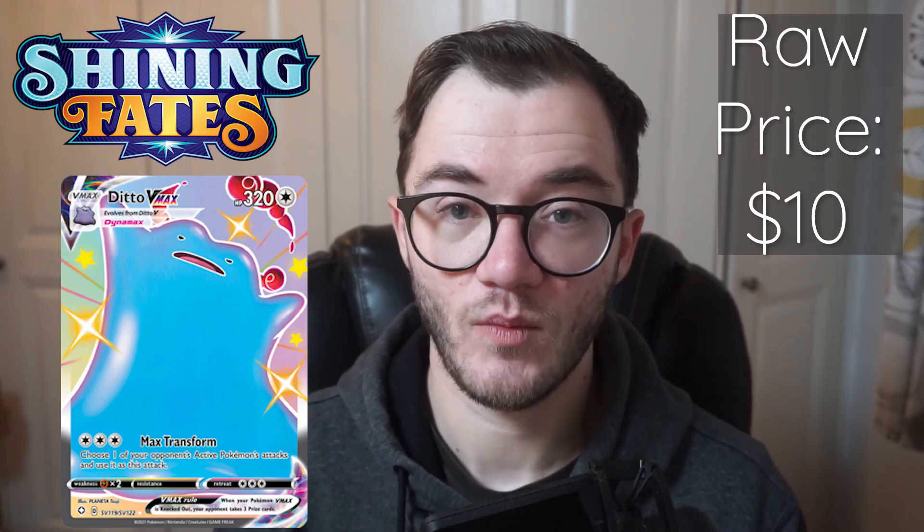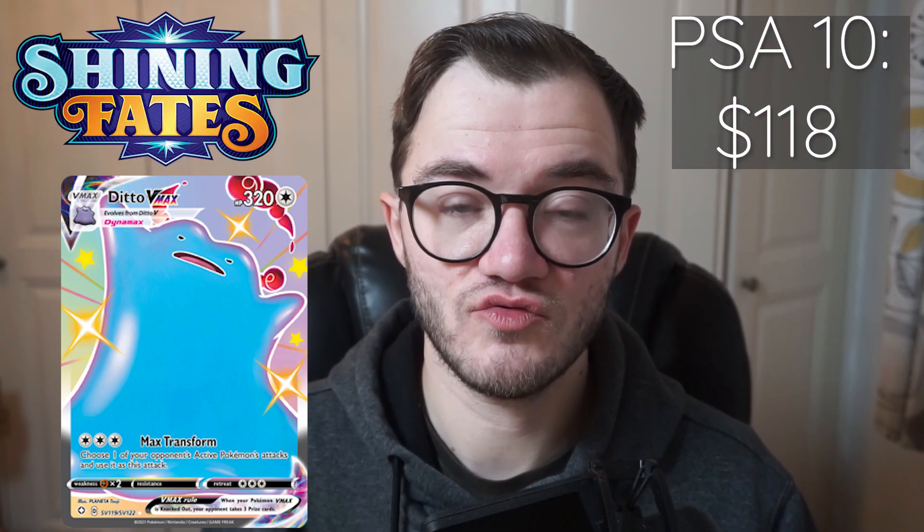Next up we have the Shiny Ditto VMAX. This is actually one of the cards I did as a giveaway for reaching 100 subscribers on the channel, and this card has dropped massively in value since then. Right now you can pick it up raw price on eBay for around $10. However in a PSA 9 we're looking at around $75 on eBay, and in a PSA 10 we're looking at around $118 — incredible value at a PSA 10. Again a great card to get graded but the raw price is quite low.